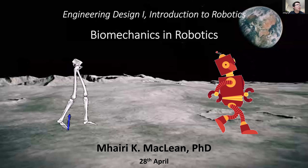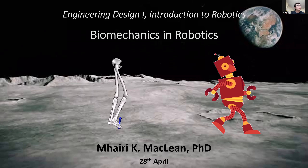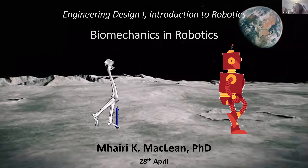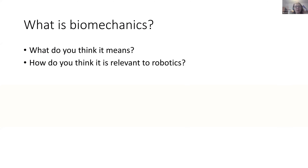Today group three will be presenting to everyone else, so group three get ready and we can start now. Today's about biomechanics and robotics. I wanted to start simply — what is biomechanics, what do you think it means, and how do you think it's relevant to robotics? People could unmute or put in the chat what they think. I'd like to get a little discussion going.